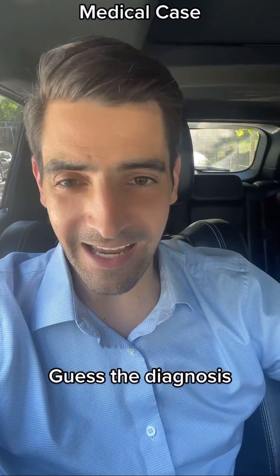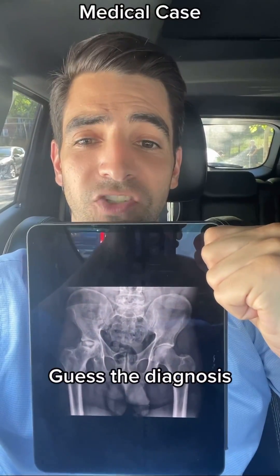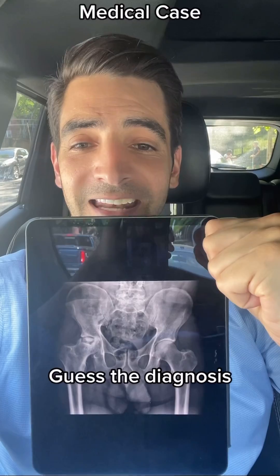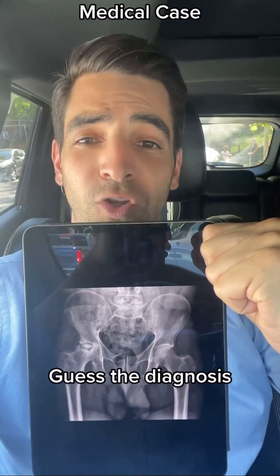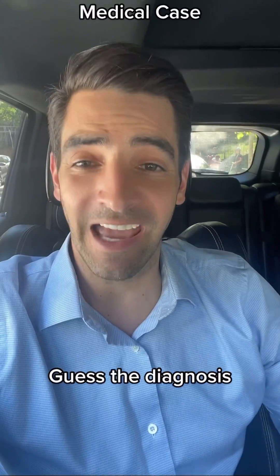The next step is to get some imaging. You get a hip x-ray, and the x-ray looks like this. What you see is that hip has some problems — it doesn't look normal at all. That's collapse, and what that is, is dead bone.